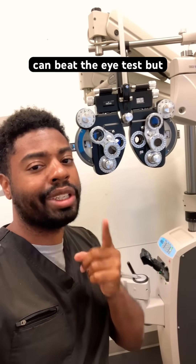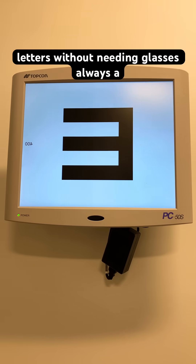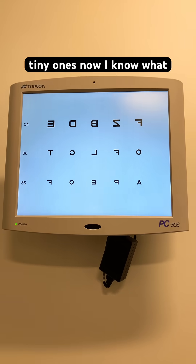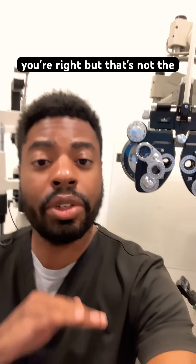A lot of people think they can beat the eye test, but they can't. The first thing we do is test your vision and see how well you can see letters without needing glasses — always a tiny one. Now I know what you're thinking: you're like, man, I could just lie on this. And you're right, but that's not the only information we collect.